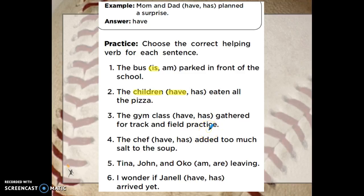The gym class blank gathered for track and field practice. The gym class have gathered, or the gym class has gathered. The gym class is our subject — it's singular, it's just one class. It goes with the helping verb has. The gym class has gathered.